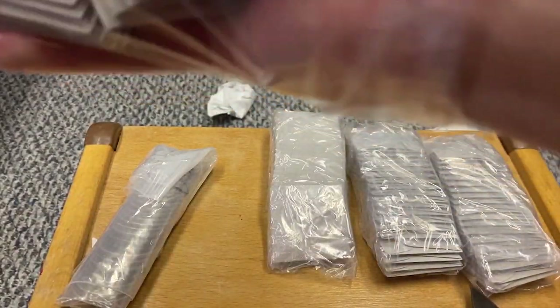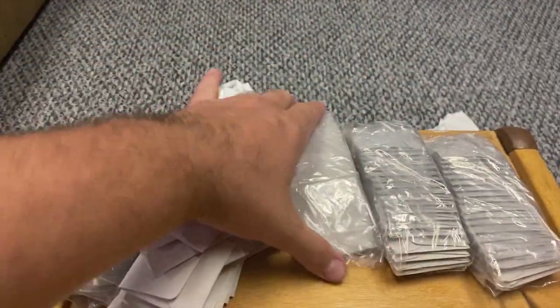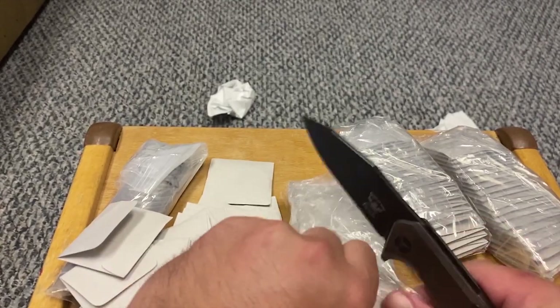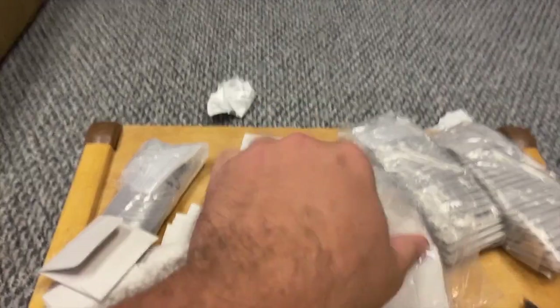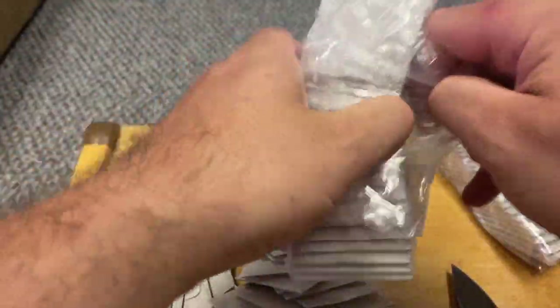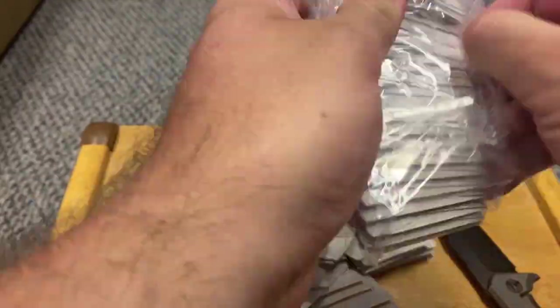This person did a great job wrapping it. Let me show you how many coins this is — these are all individual coins, big coins. Could they be dollar coins? Let's take a look. What do you guys think this is? I'm premiering this video right now — tell me in chat what kind of coins you think these are.